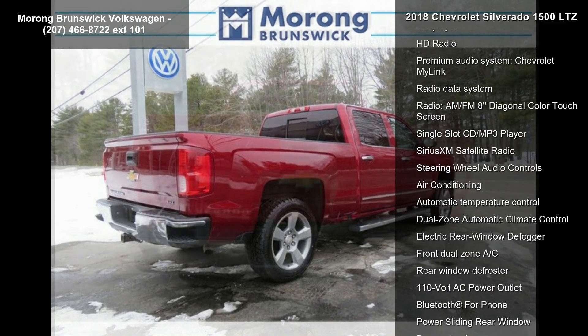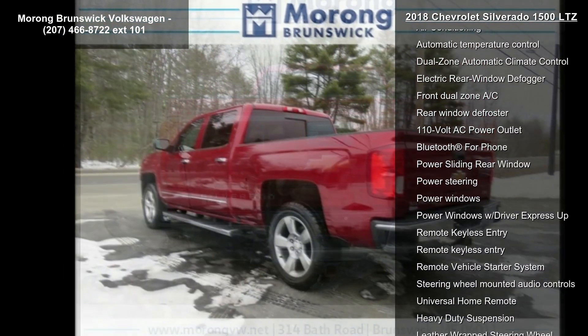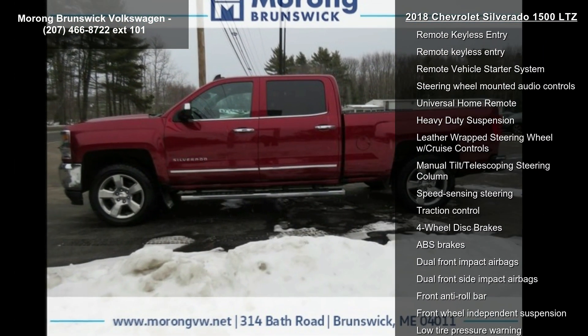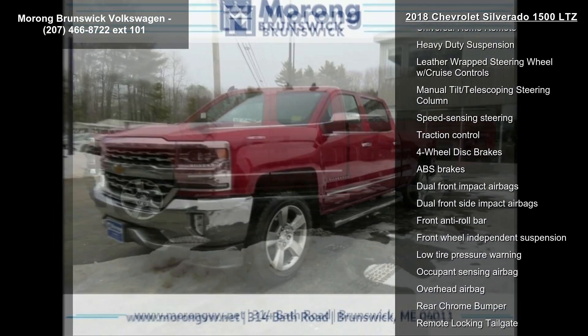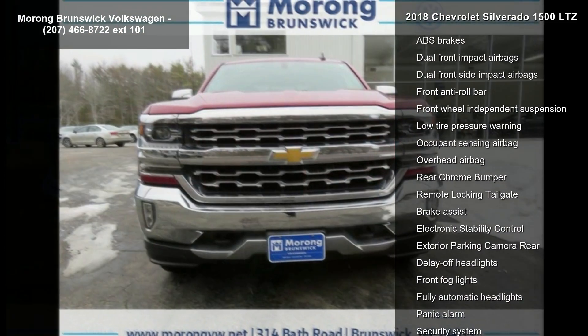Some of the top features included with this vehicle are Preferred Equipment Group 1LZ, Trailering Package, 6-Speaker Audio System, 6 Speakers, AM FM Radio, Sirius XM, CD Player, HD Radio, and Premium Audio System.